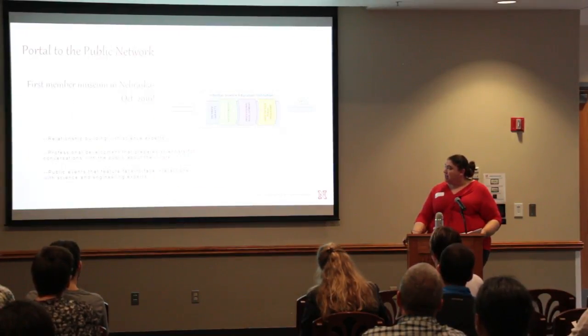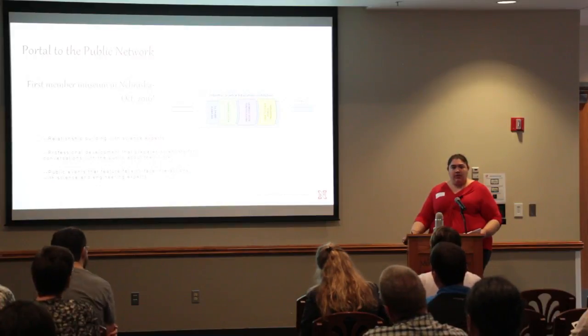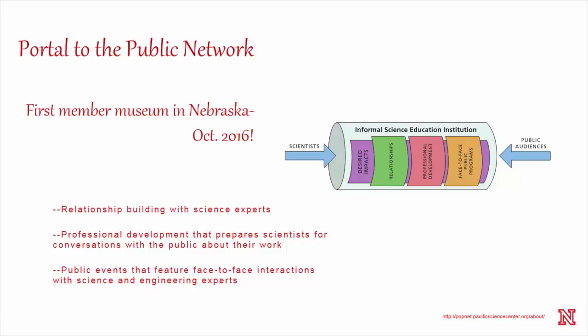The last thing I'm going to mention is a new initiative that we're really excited about. The state museum will become the first member museum in Nebraska of Portal to the Public. Our education coordinator Kathy French and our planetarium director are going out to the Pacific Science Center to get trained on the Portal to the Public method. It's a consortium of museums, zoos, and science centers interested in learning how to present informal science education to the public. Our educators will get trained in the method and get connected to institutions across the country who are interested in this topic.